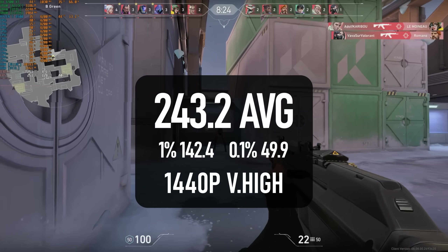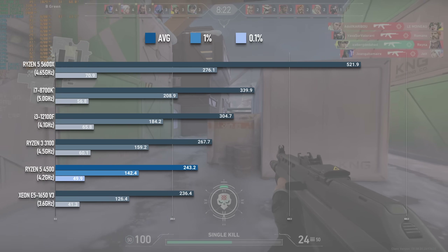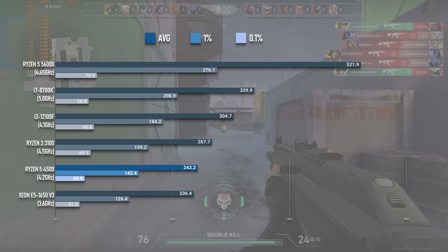If you wanted to go the extra mile, however, the i3-12100F is a whopping 25% faster on average in Valorant.